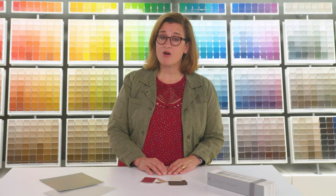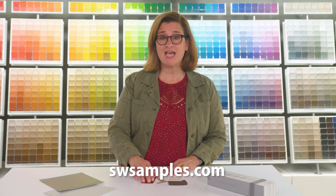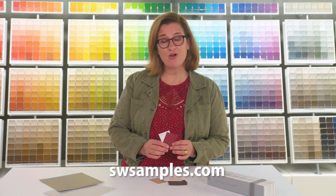Stop in your local Sherwin-Williams store or visit us online to order up to 10 color chips and enjoy free delivery right to your home.